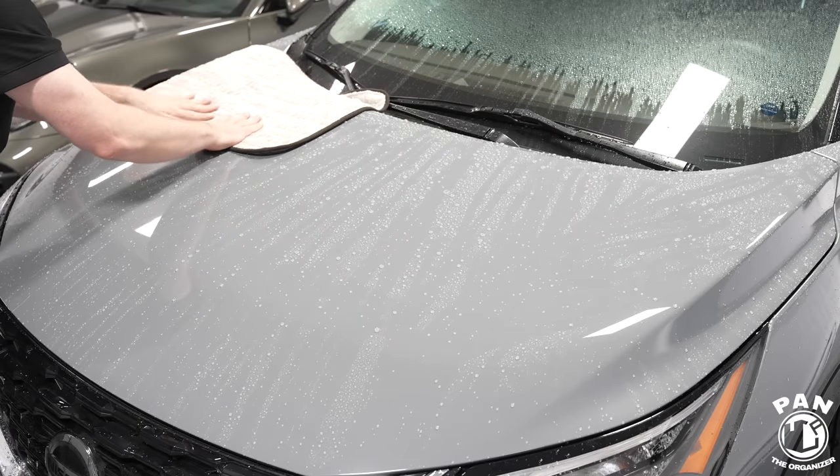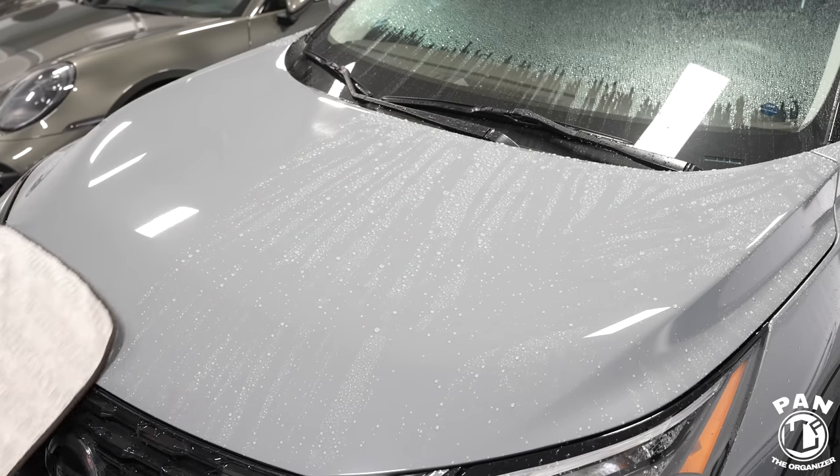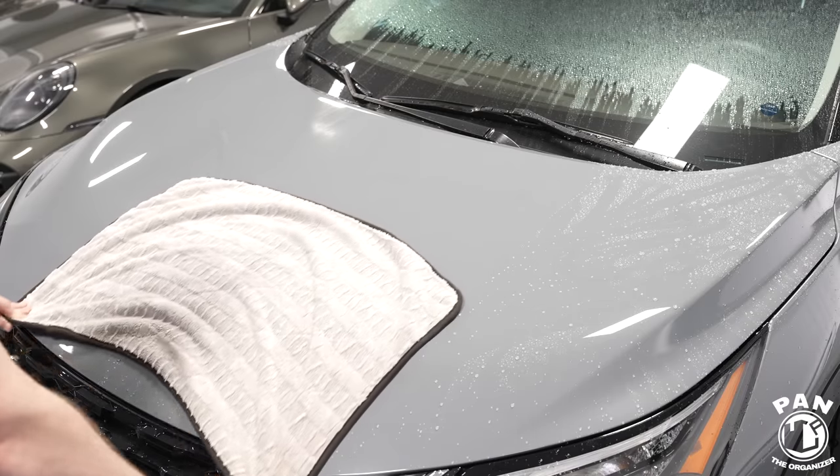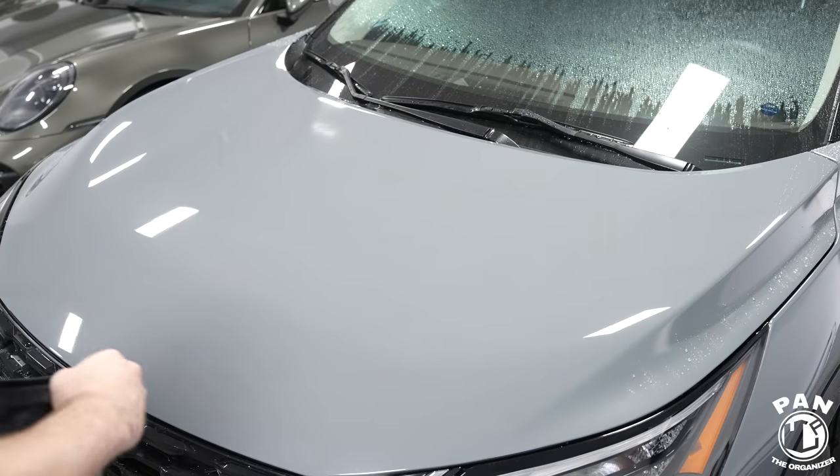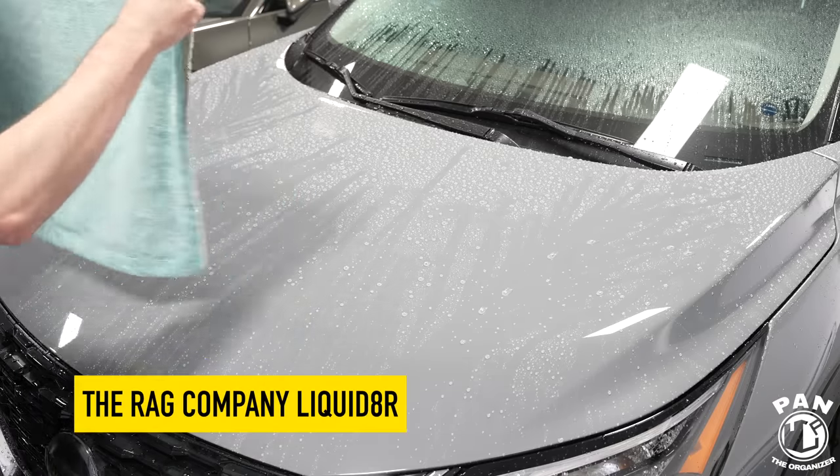We lay the towel down, blot it to start, then do a quick drag to dry the entire hood. Looking at the close-up, with the Rag Company Gauntlet there is no water left on the surface — other than very faint light streaks on the curved edges — but the flat panel is pretty much bone dry. That one did super well.